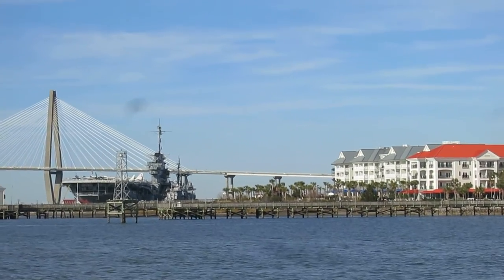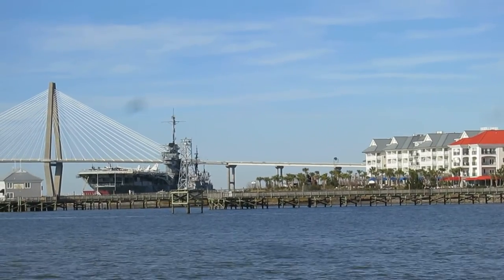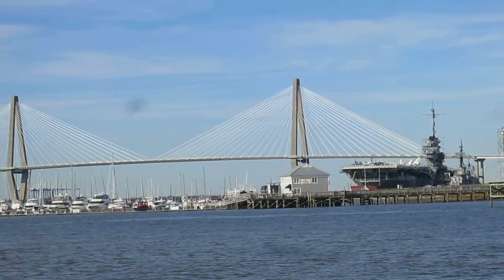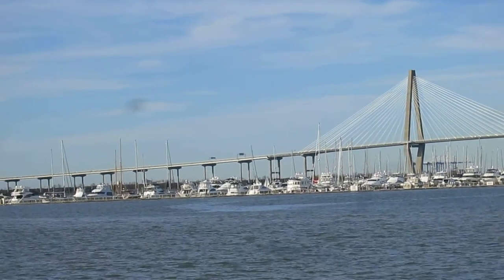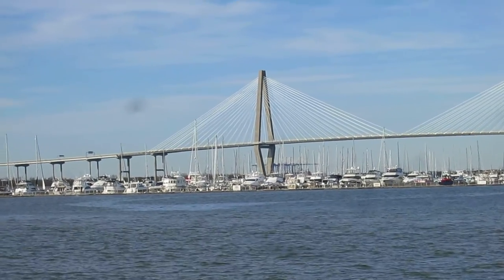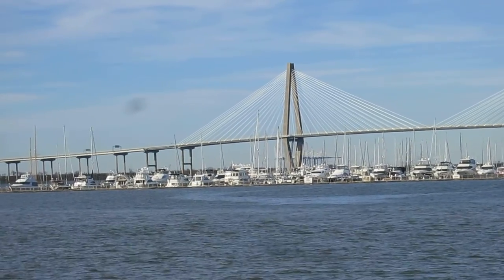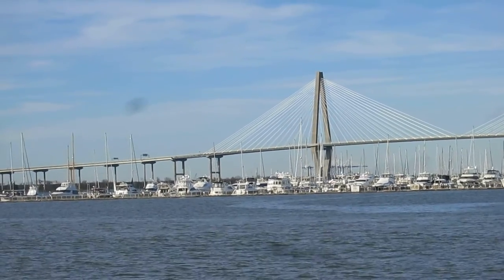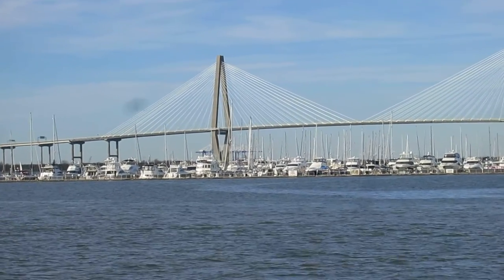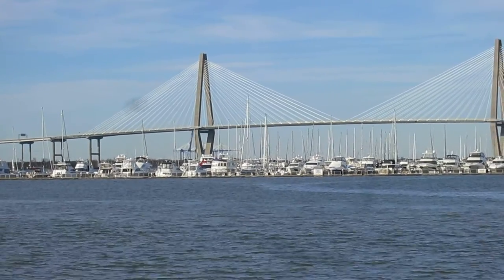The ship here that I got my camera pointed at is just a better and better view as we get closer. Charleston is a huge shipping port, and I did take a few pictures of huge container ships, much bigger than anything we saw in the Chesapeake Bay so far. They just blew me away, the size of them, but up here in the river under these bridges is where a lot of them come in to unload.